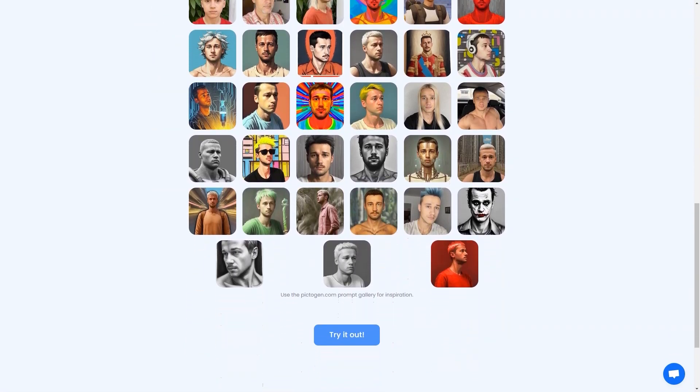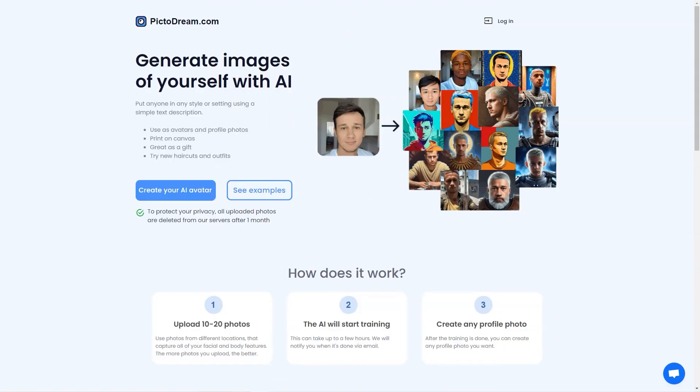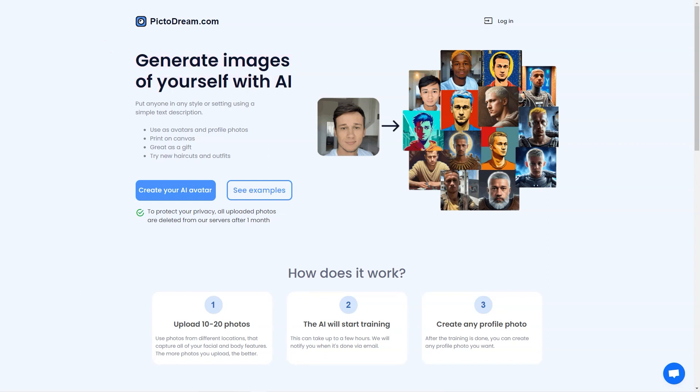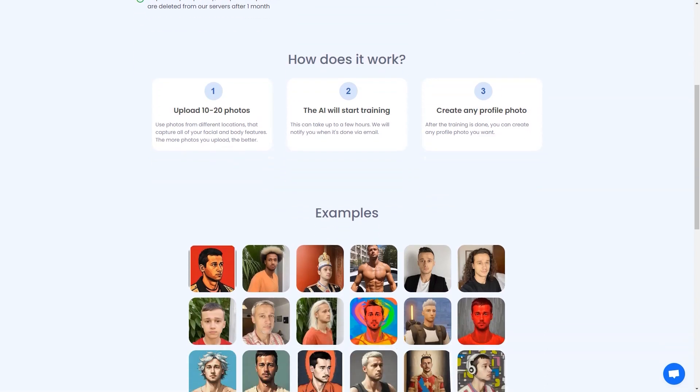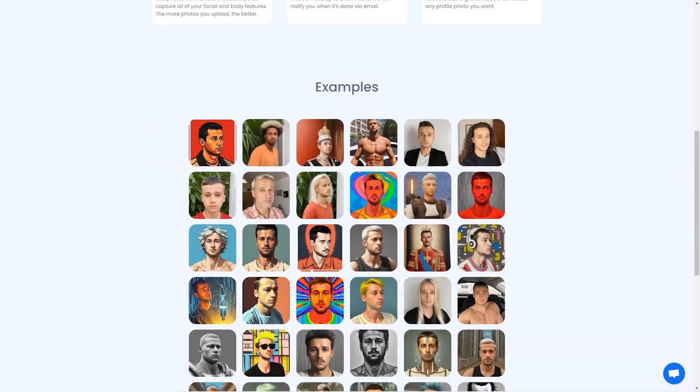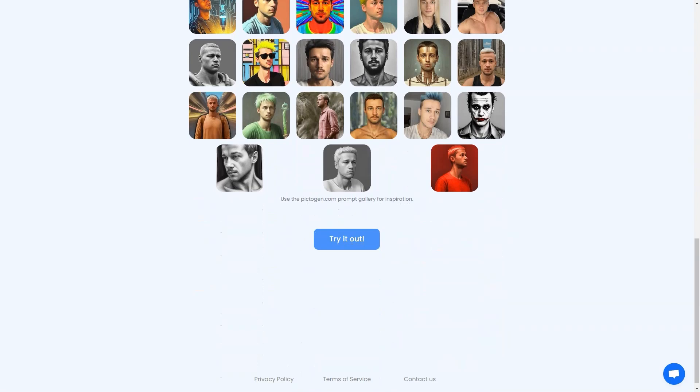The training process can take up to a few hours, so you can relax, grab a coffee or go for a walk — when it's done, you'll receive an email notification. Then you can get creative and create stunning images of yourself using the site's gallery of tips for inspiration. Pictodream.com takes privacy seriously: all the photos you upload are deleted from the server after one month. The site includes detailed information about privacy policies and terms of service, and contact information is readily available.